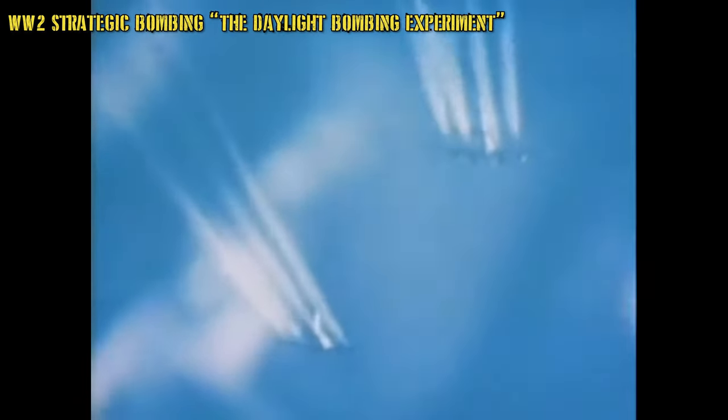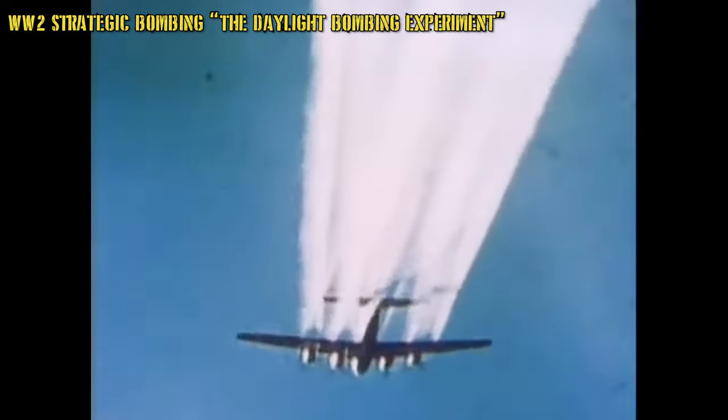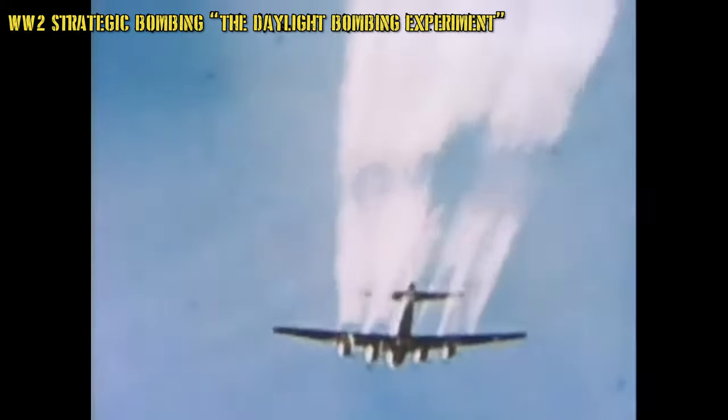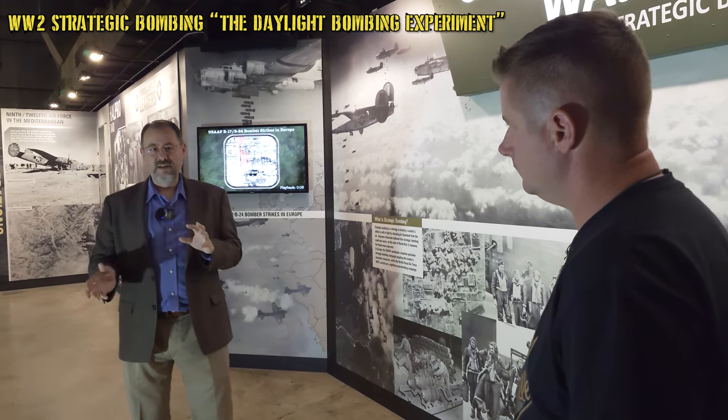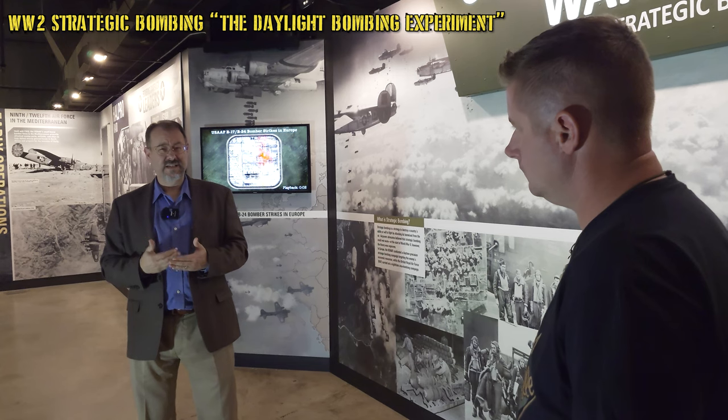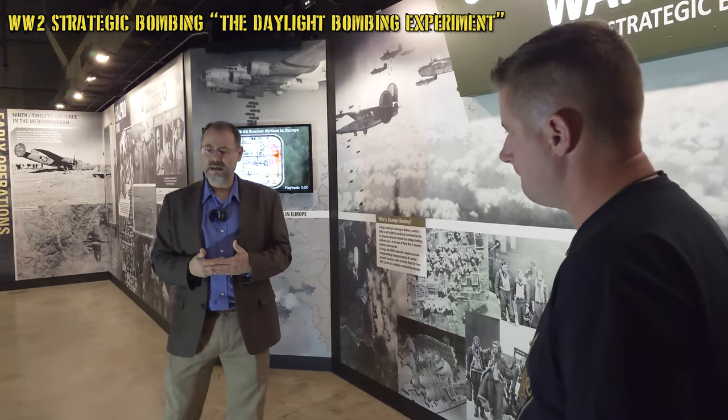As for when the effects of strategic bombing were actually felt on the ground — when there was a decline in U-boats in the ocean or planes in the air — it's really not until about early 1944 that we truly see the impact of the strategic bombing campaign.